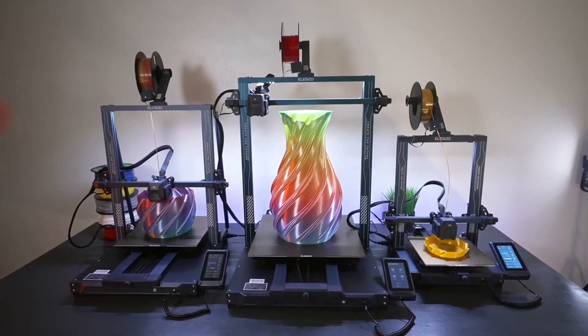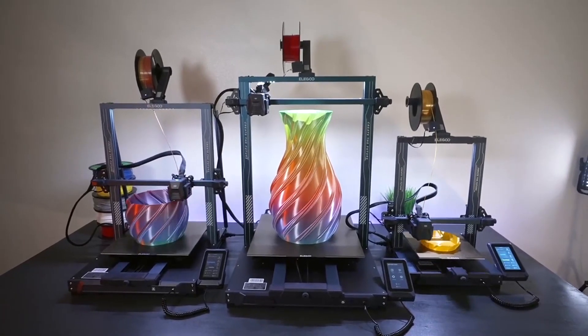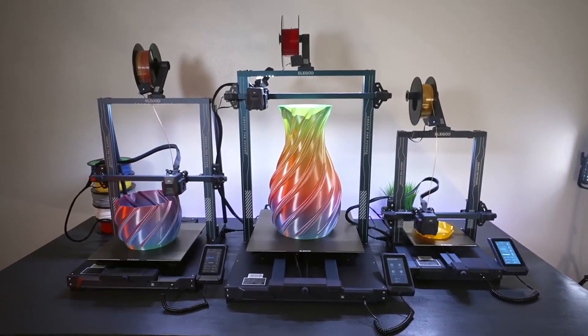Overall, the Elegoo Neptune 4 Pro offers a combination of speed, quality, and versatility for anyone passionate about three-dimensional printing.